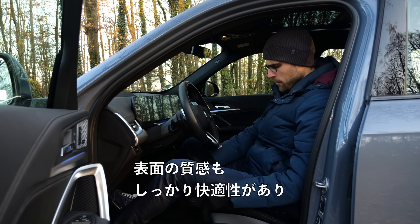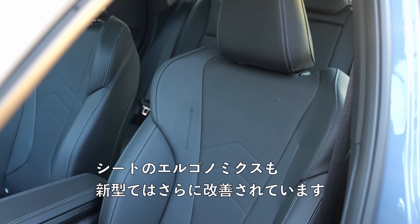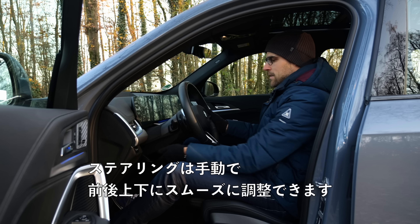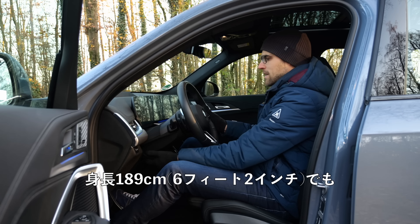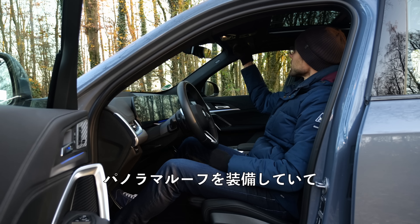Great comfort here — the surface is really soft, good quality, and seat ergonomics have improved in the new generation. They hold you really tight without being too narrow — well done. The steering wheel adjusts manually up, down, in and out in a very smooth process. With a height of 189 cm or 6'2", there's still enough headroom left, even with the panoramic roof fitted.